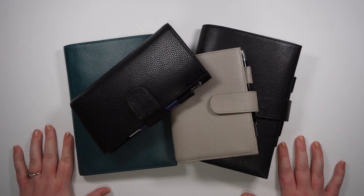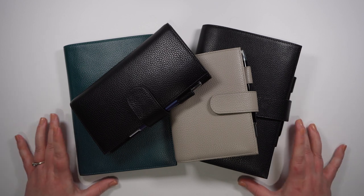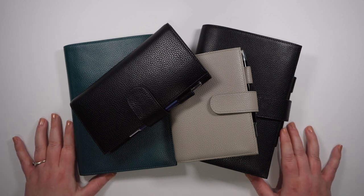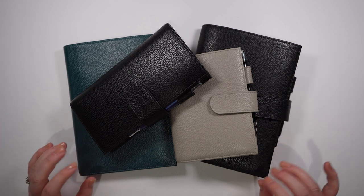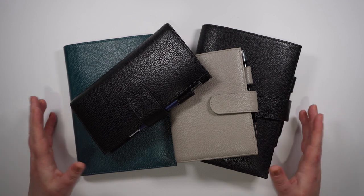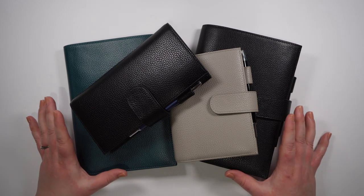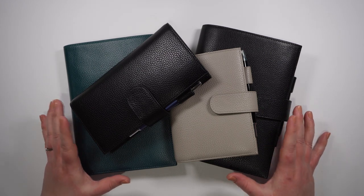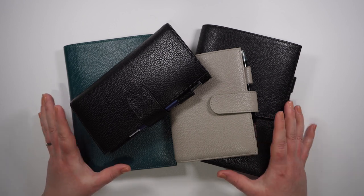Hi guys and welcome back to my channel. This is Natalie for Diesel Dollar Budgets and today we're going to be going through my updated planner system for the second half of 2023. I know that I just filmed one of these videos in May but my planner system has sort of changed, so I just wanted to do an updated version and show you guys what I'll be using for the second half of this year. If you want to know how I'm using these planners to keep myself organized, then please stay tuned.